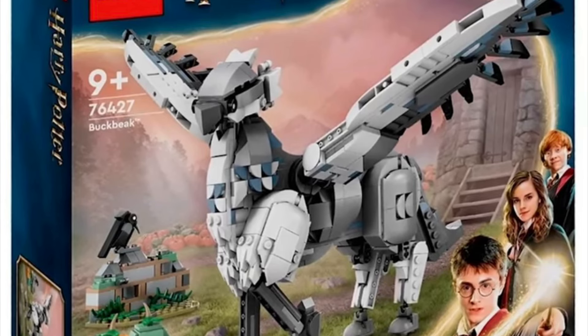To start things off we have the LEGO Harry Potter Buckbeak set 76427. Don't get me wrong, this set is definitely unique, however unlike Hedwig, Fawkes, and Dobby, I just don't think Buckbeak works well enough to be a buildable figure, because unlike those buildable figures this just doesn't feel immediately recognizable. It also looks a little creepy.